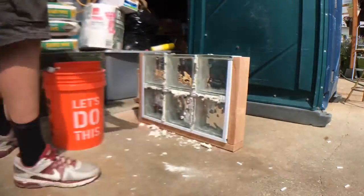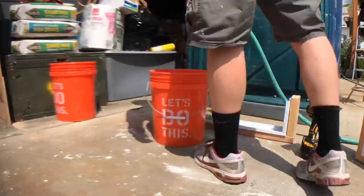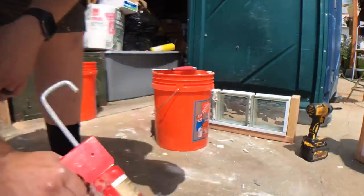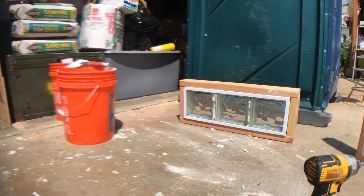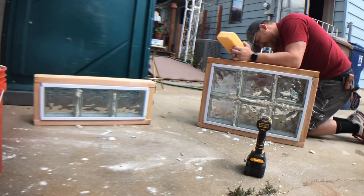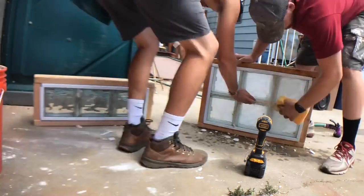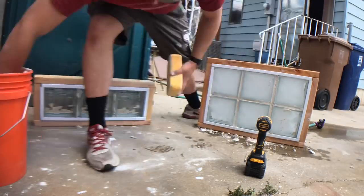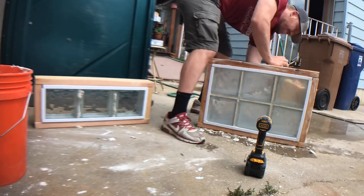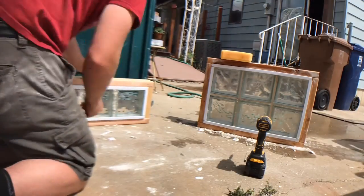One of the main design elements my client wanted was glass blocks — included in several different places. The best route was to make the glass block windows separately to then be installed later around frames. This allowed us to get all the way around them, make sure every part was sealed and done properly. The install went super fast afterward — almost like adding traditional windows. Here's also a great shot of the porta potty in the driveway they'd been using for several months.